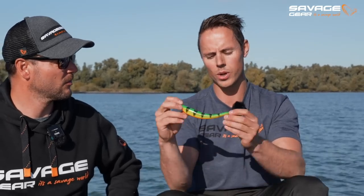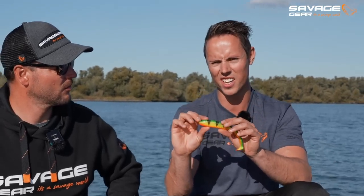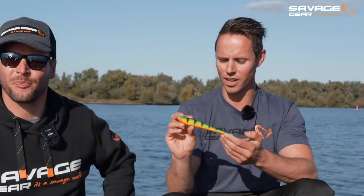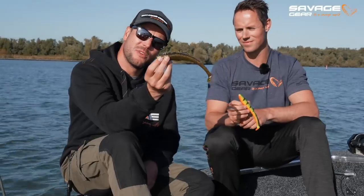We've got two different sizes: a 25 centimeter version, which is the bigger one especially made for big pike or even huge monster zander, and then a smaller and slimmer version which is my personal favorite for zander pelagic casting. I think it's personally the best bait on the market right now for pelagic casting for zander, but it also works really well for pelagic vertical fishing.